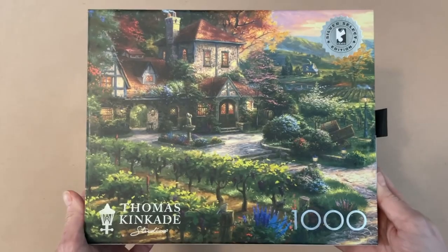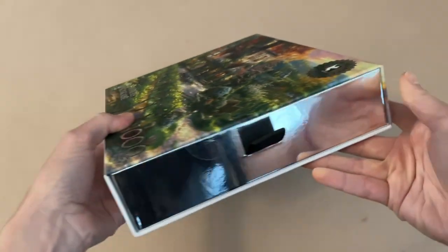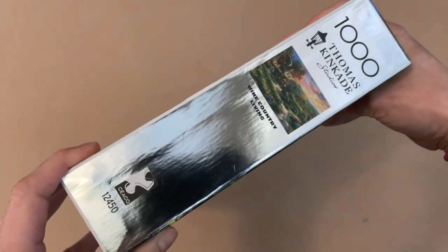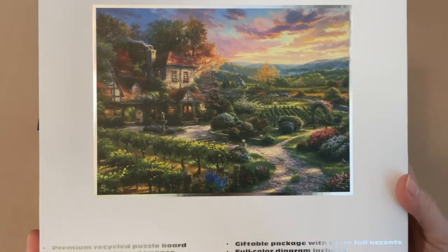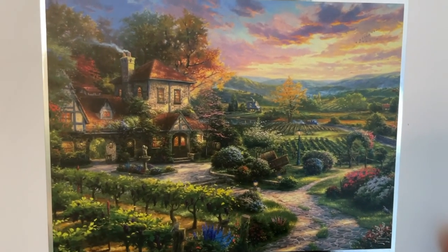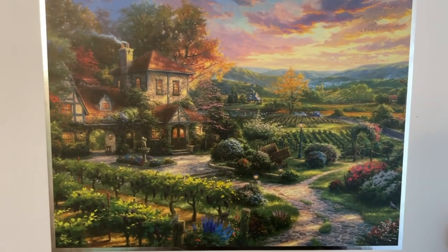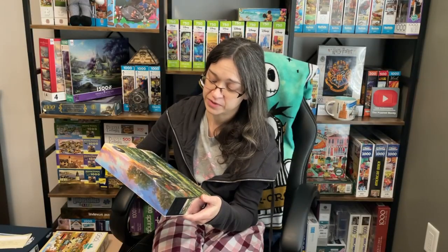The second one she sent is called Wine Country Living. It is 1,000 pieces and 26.75 by 19.75 inches when it's completed. This is Seaco's Silver Select edition and the artwork is by Thomas Kinkade, which I have to say, when it comes to ranking my favorite artists, Thomas Kinkade is number one for me. But this image is so gorgeous. That's my house. And of course, I'm going to have a beautiful vineyard in front of it. I feel like this image is going to be quite a challenge to complete, but it's absolutely beautiful.